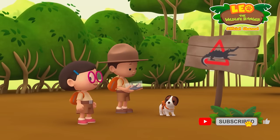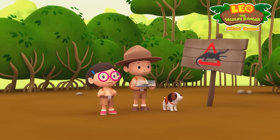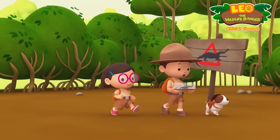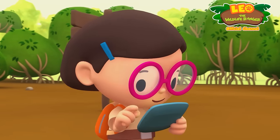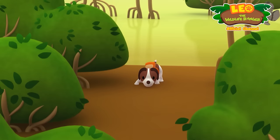What is it, Hero? A sign? Oh, it's warning us that there are crocodiles nearby. I don't see any crocodiles. But we better be careful, Katie. Let's keep walking.